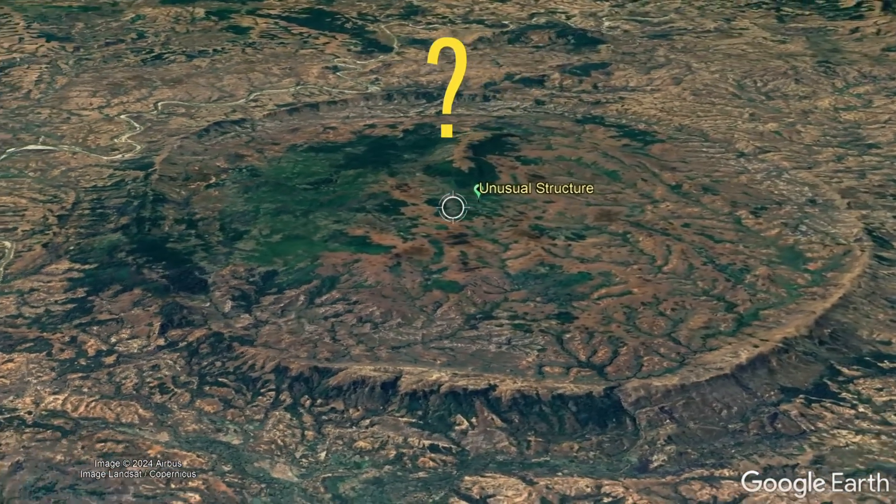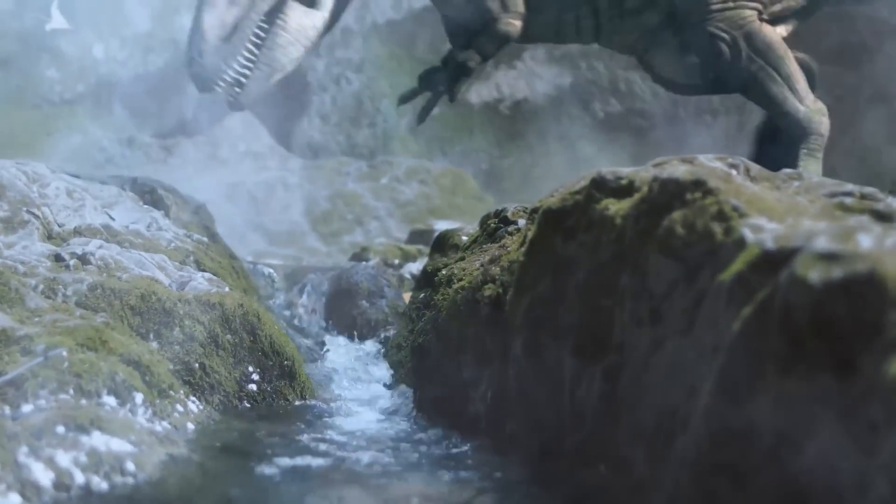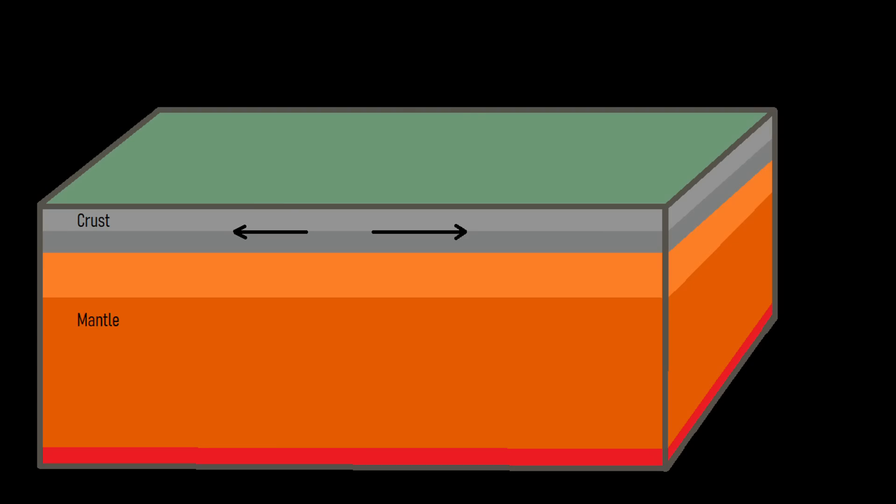So, how did this feature form? Our story begins 155 million years ago when Madagascar broke away from the African Plate. This created a series of rift valleys along western Madagascar which were subsequently filled in with sediment.